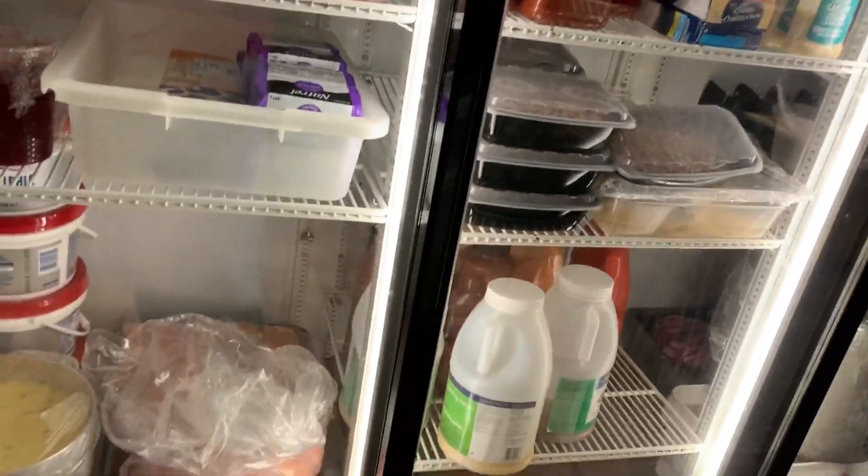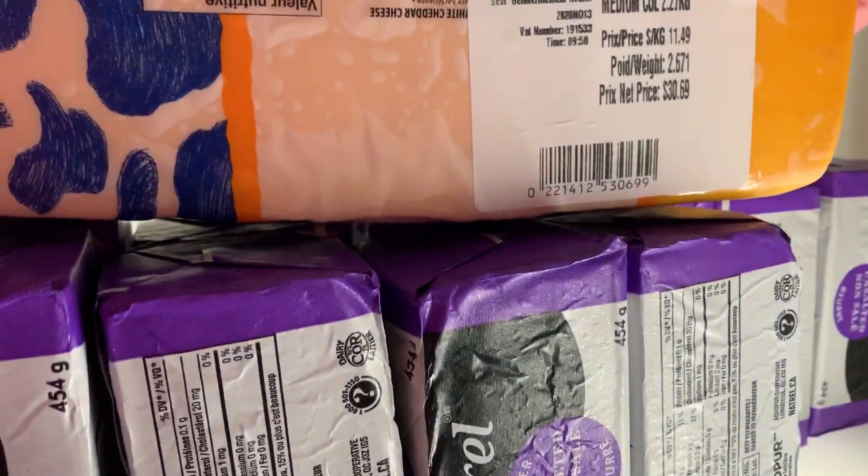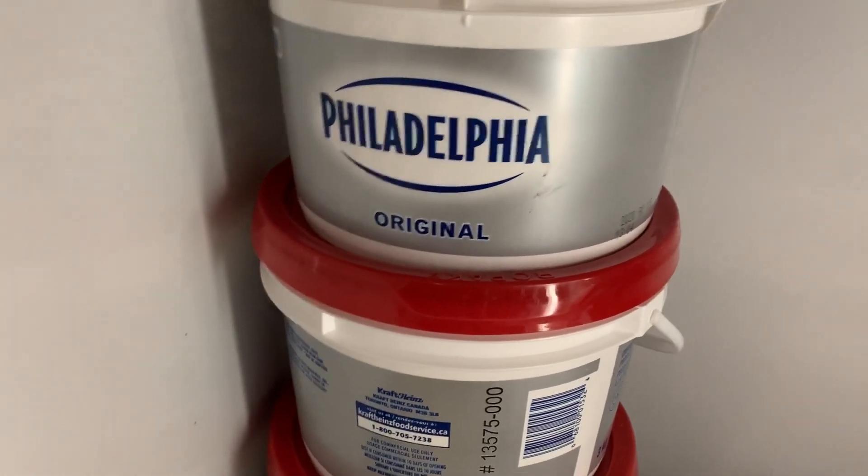Okay, here is the final part of the haul. I picked some stuff up for some other people too. We got 10 blocks of butter — one pound of unsalted butter at $4.25. A block of medium cheddar cheese that came to $30.69 for 2.67 kilograms. I bought Philadelphia cream cheese — three kilogram buckets on for $19.99, regularly $29.99. This Costco has amazing sales sometimes, so I got four of those. Got a case of chicken breasts, all individually bagged — five big bags of fresh chicken breasts, a really good deal.